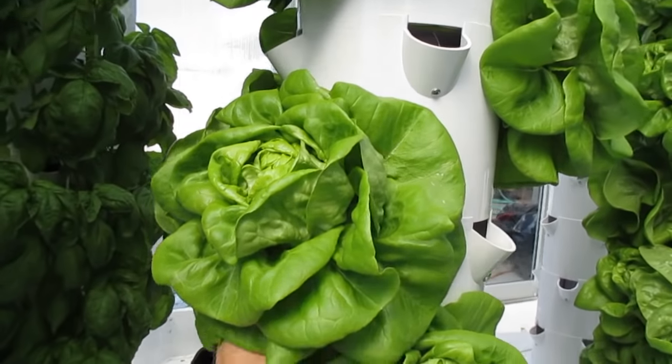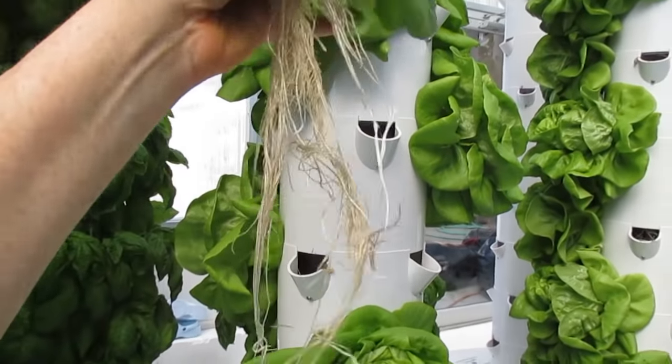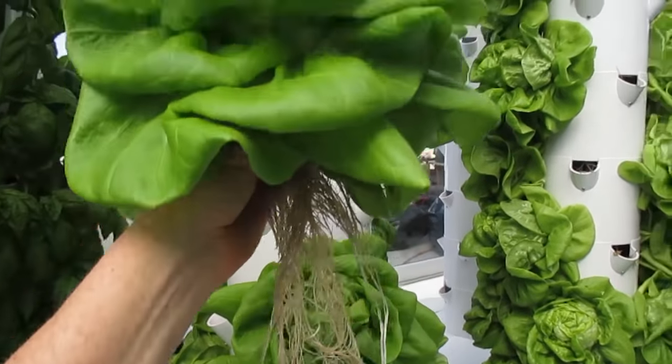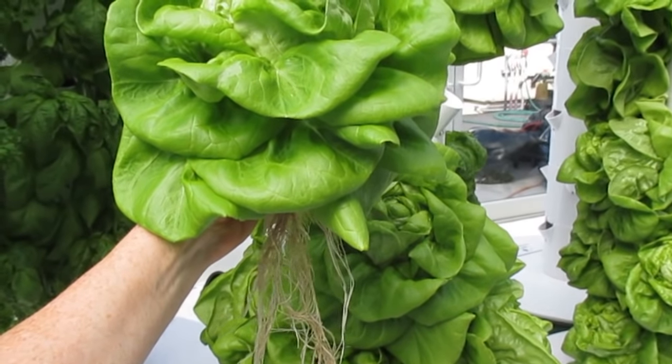Here we have a 21-day-old Bibb lettuce. They grow very fast — this is the power of vertical aeroponics. Look at that beautiful root system. We are growing vertically out of the ground using 90% less water on 90% less land.